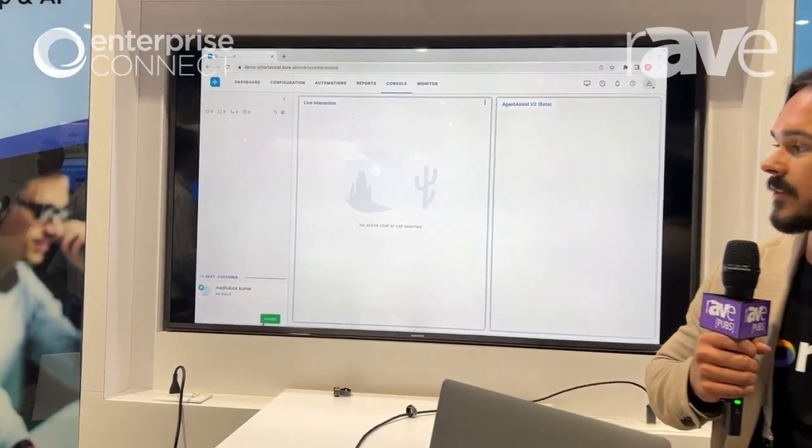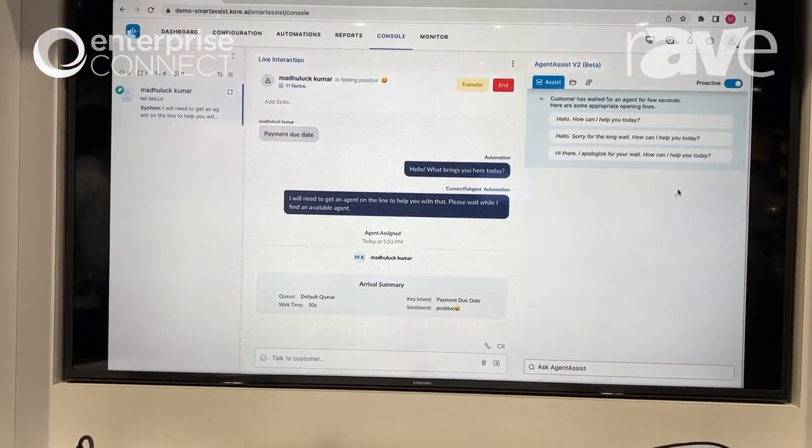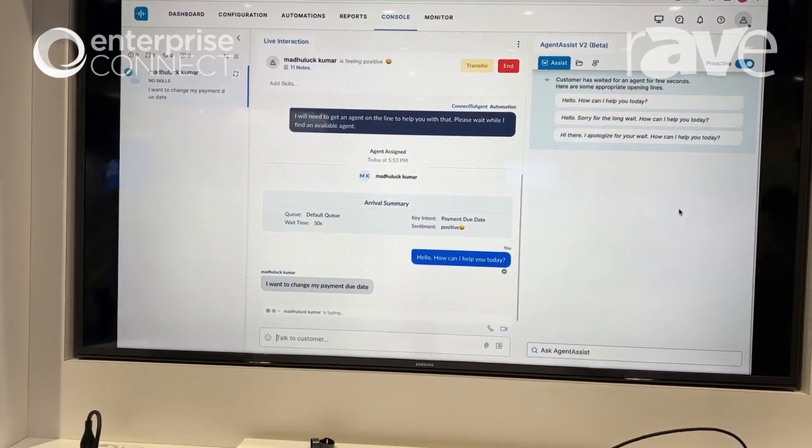The first thing we see is that a customer is coming into the queue, and I'm playing the role of the agent. We have large language models that actually suggest what type of greeting we can provide to the customer.